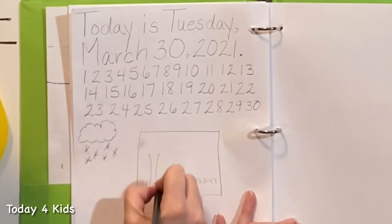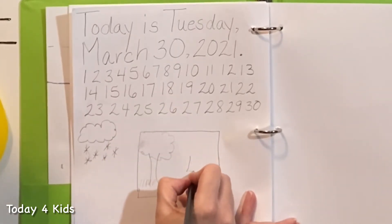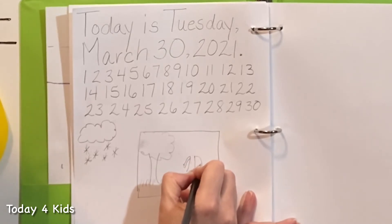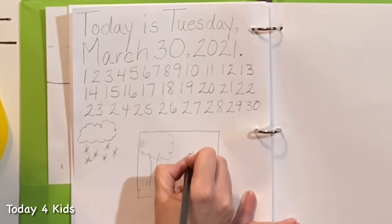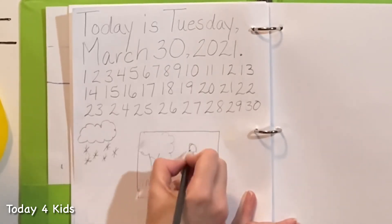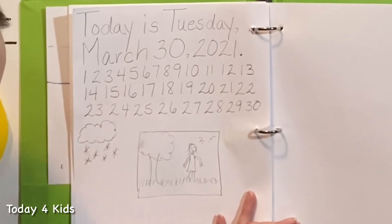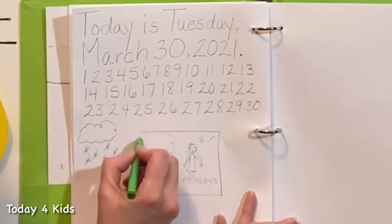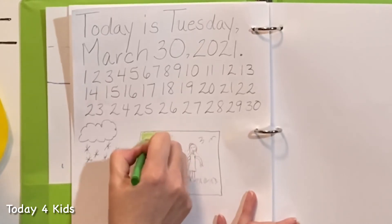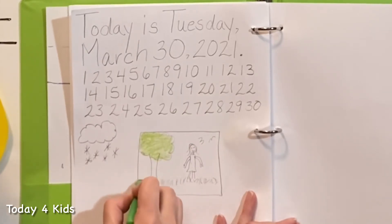I can color it in with my crayons later if I want to. Let's put a tree here — there are trees in the park. It's not nice out today, but I'm going to pretend it's nice out for my picture because it's not very nice to go for a walk in the park when it's snowing and blizzarding. I'll put a little happy face, and maybe there are some birds in the sky. That is my picture of the park, and I can color it in now that I've used my pencil to draw the outline.